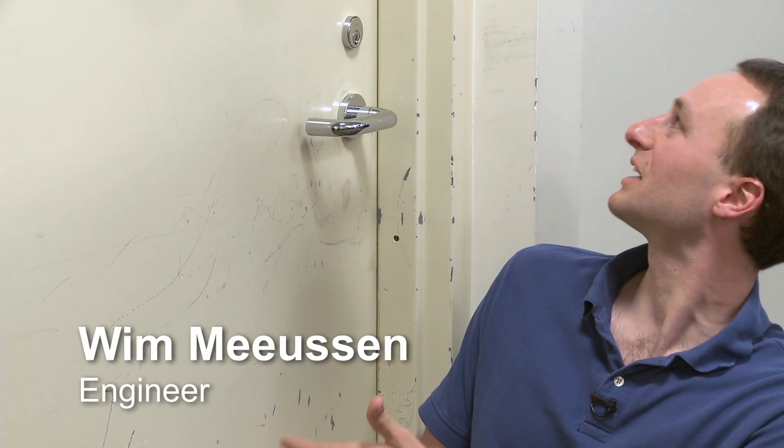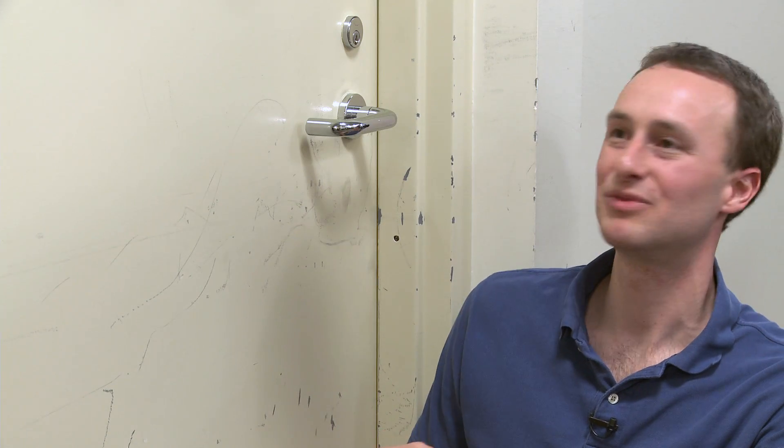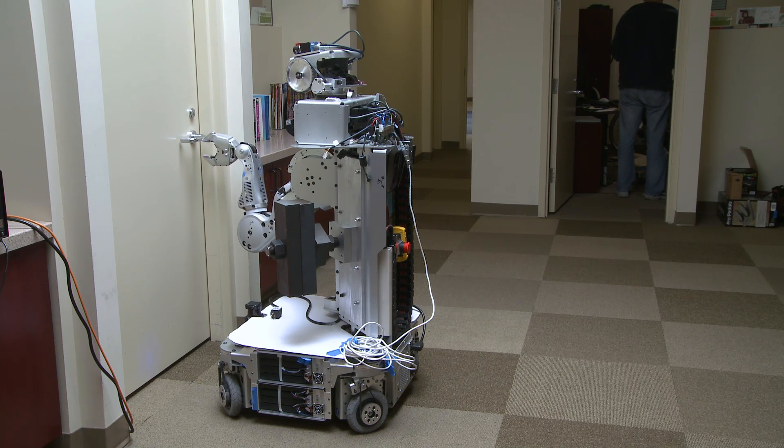This door used to look like a normal door without all the scratches and missing paint, but then PR2 came by and we're trying to make PR2 open doors. Just in developing the code, often we knew things were going to go wrong — we just wanted to see in what way they went wrong. With most robots you would damage the robot, or you would create a lot more damage to the door than just these scratches here.